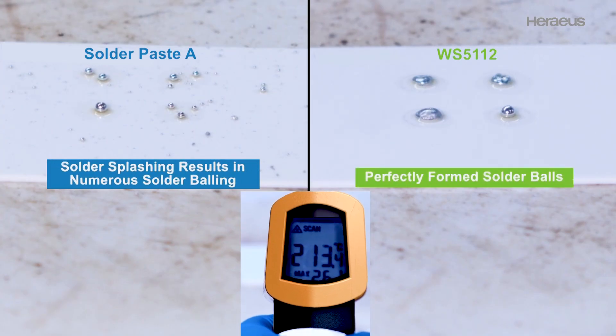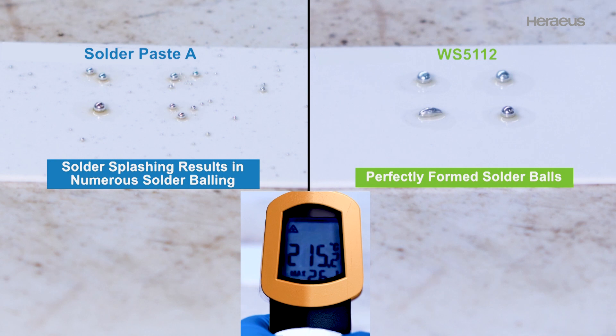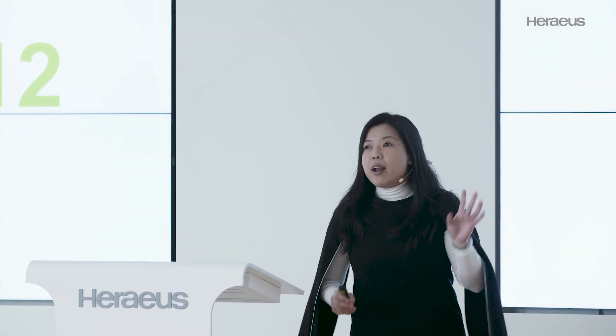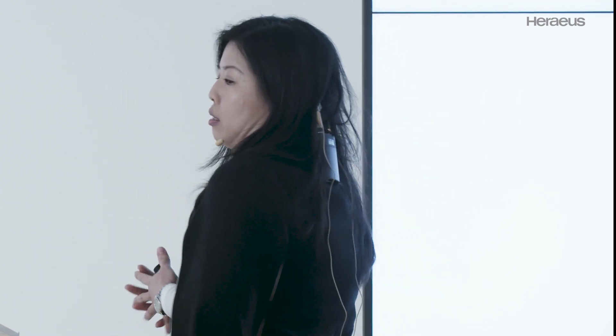You can see small little bits here. These small little bits actually will go into your flip-chip areas and short the lines if you have that. So we are very proud of this product, and when we show the customer, they were all very, very surprised. And that's where we all start to get opportunities to sample the product with our customers.